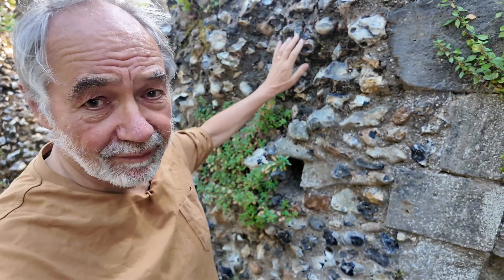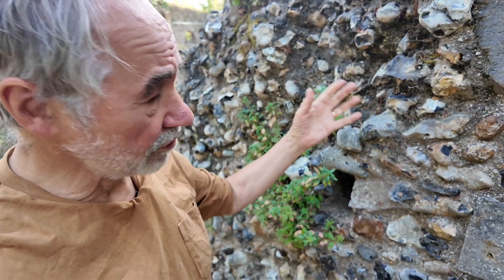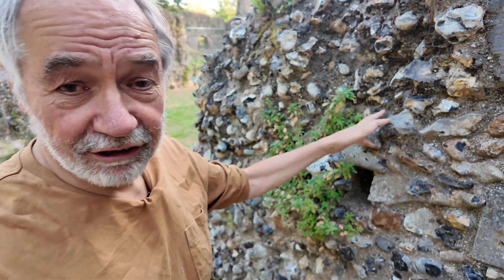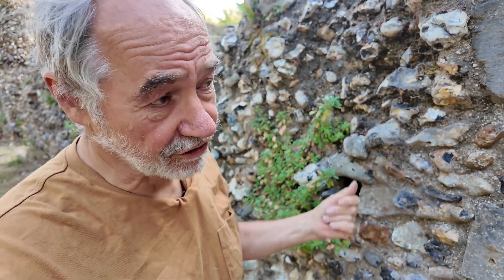These walls are pretty difficult conditions unless you're like the ivy and growing in the ground. There's very little soil, the temperatures are very variable — it's very hot during the heat of the day, cold at night. When it's pouring with rain these walls will be very wet and then they'll dry out and become pretty arid. So they're quite difficult conditions to grow in.